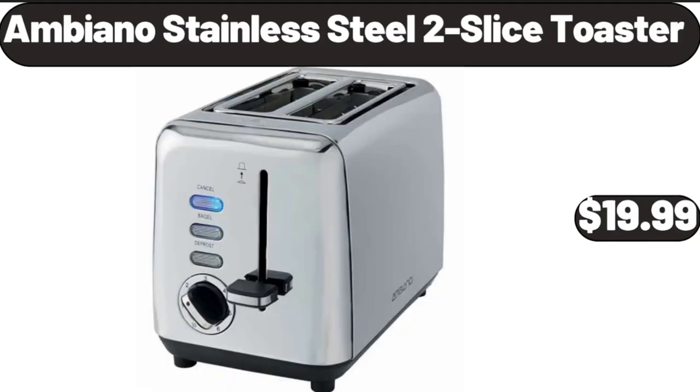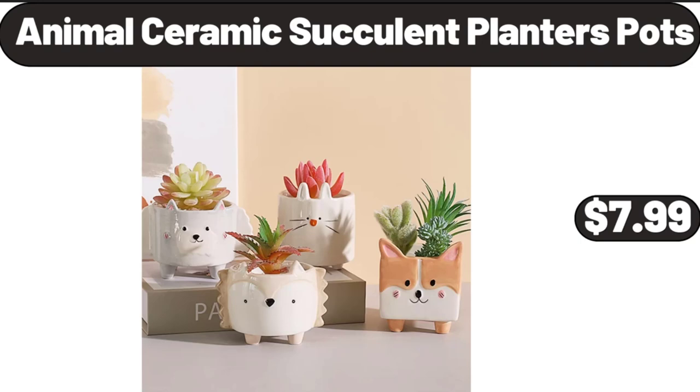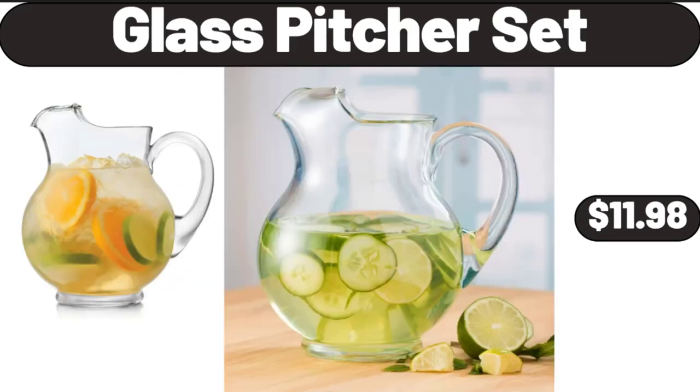Ambiano Stainless Steel 2-Slice Toaster, $19.99. Power Force Helix Bagless Upright Vacuum, $48.99. Animal Ceramic Succulent Planters Pots, $7.99. 16-Piece Reactive Glaze Dinnerware Set, $29.98. 6-Pack Artificial Succulent Plants, $18.99. Glass Picture Set, $11.98.